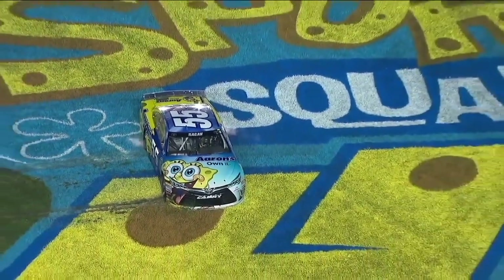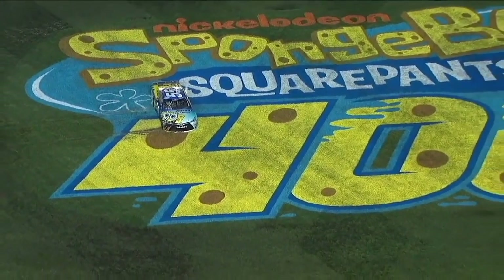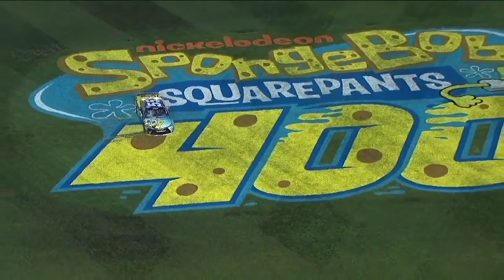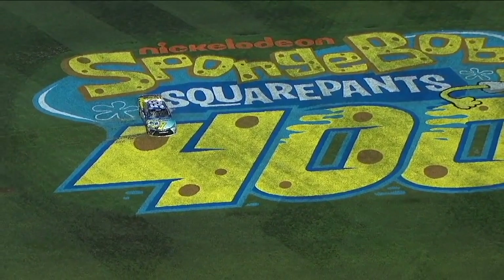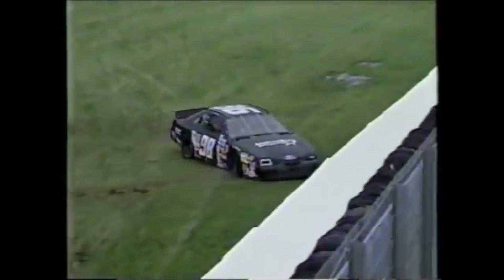He's not going to go anywhere — he's stuck in the mud. That's not the caution David Reagan wanted to see. But all those drivers that took the wave around, that's exactly what they were looking for. That's the third caution they've all had. There's the 98 away — that was a bad mark for Jeremy Mayfield.